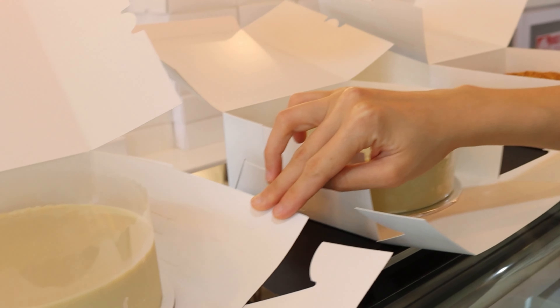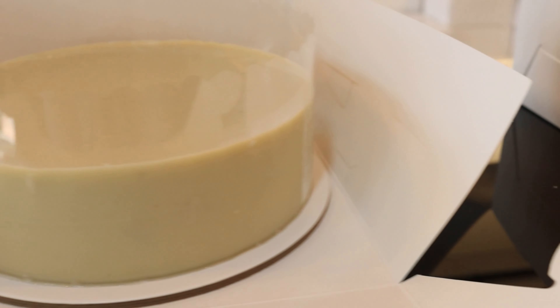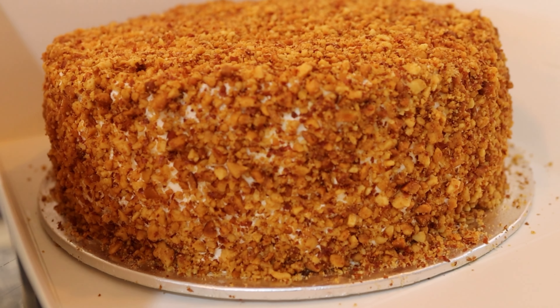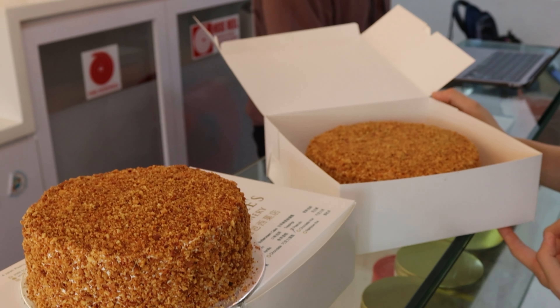It was a bit dark before, so I've opened up the boxes so you can see a bit better — look how nice the cakes look! While I was filming, check out the crowd that's building up in here — it's really happening here and everyone wants to see Uncle Lee. You guys have to check this place out. The cakes come in two sizes: a smaller six-inch and a larger eight-inch size as well.